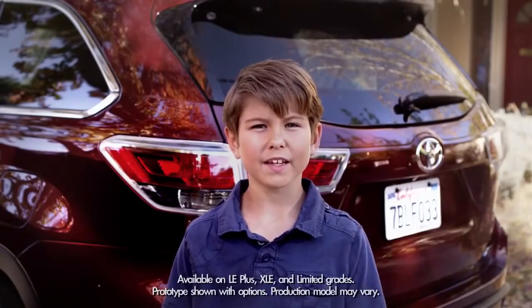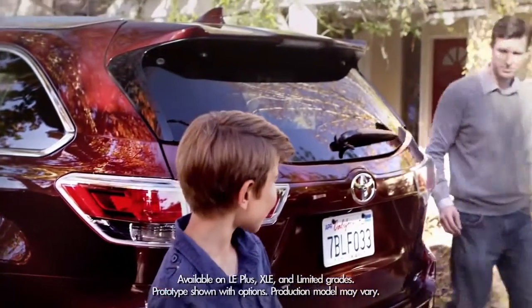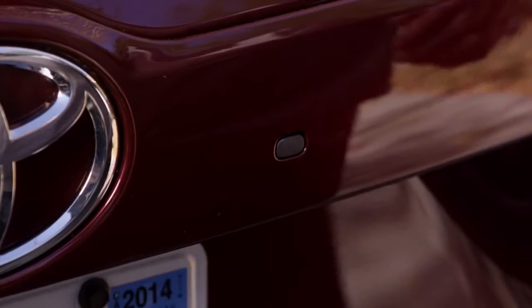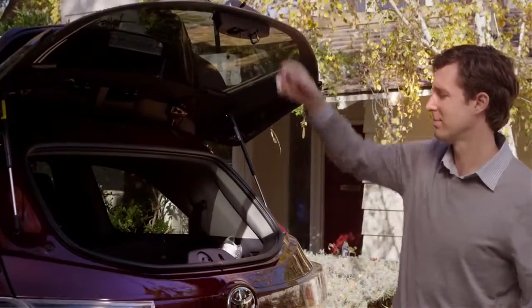Today let's talk about the handy convenience of the 2014 Highlander's available rear hatch glass window. My dad simply opens the latch by pressing this circular black button beneath the rear hatch glass, just to the right of the Toyota emblem. The window unlocks and pops open. Now just lift the latch up and open the window.